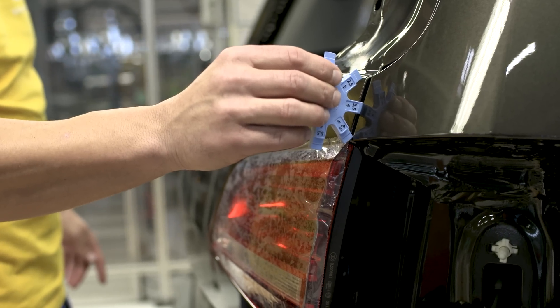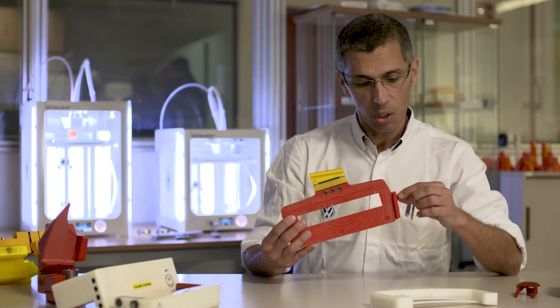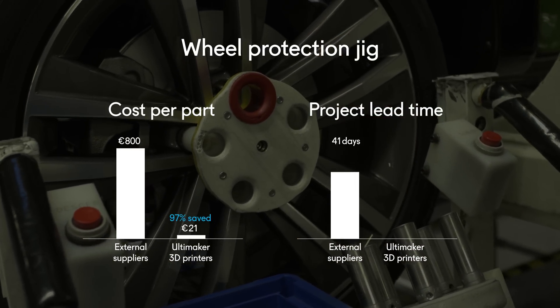When you are using one of these gauges and one element gets damaged, previously we had to scrap the complete part. Currently we replace only the fragile parts. In terms of cost efficiency, this is a huge benefit for our department.